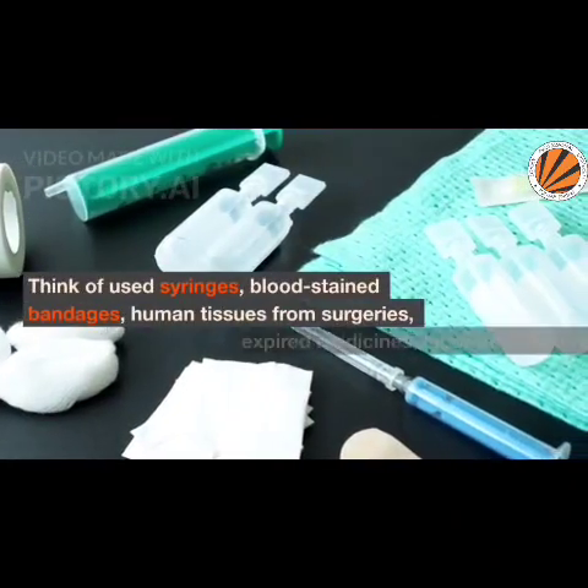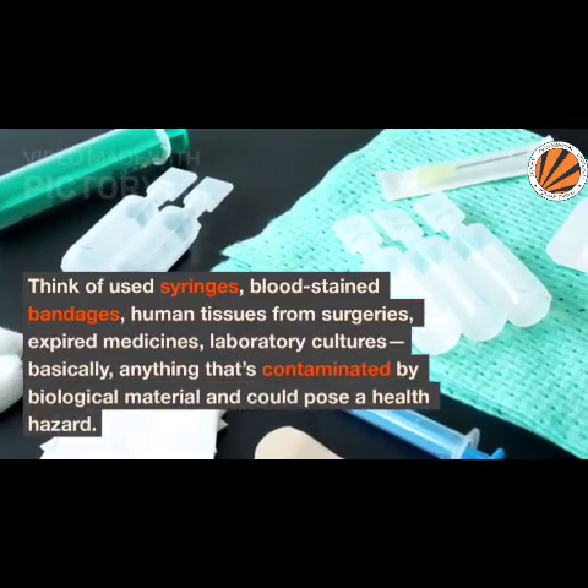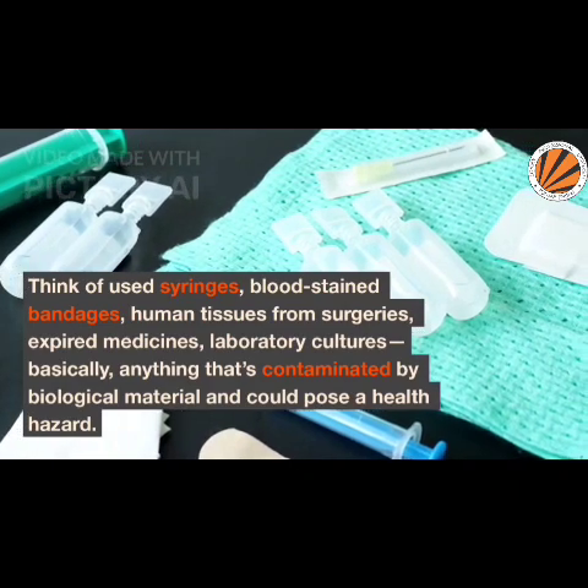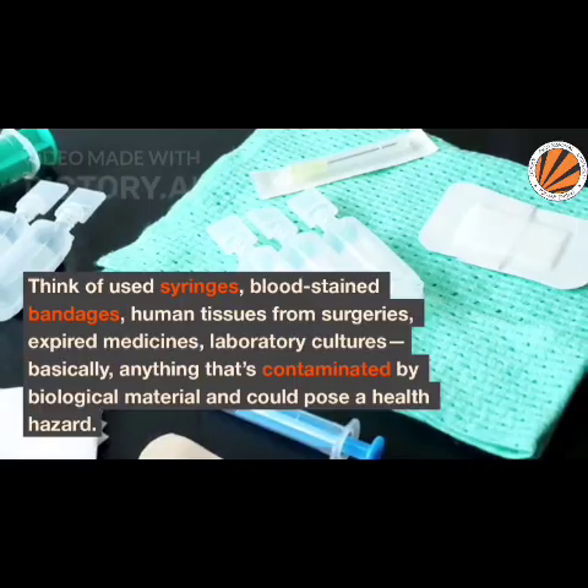This includes used syringes, blood-stained bandages, human tissues from surgeries, expired medicines, laboratory cultures — basically anything that's contaminated by biological material and could pose a health hazard.